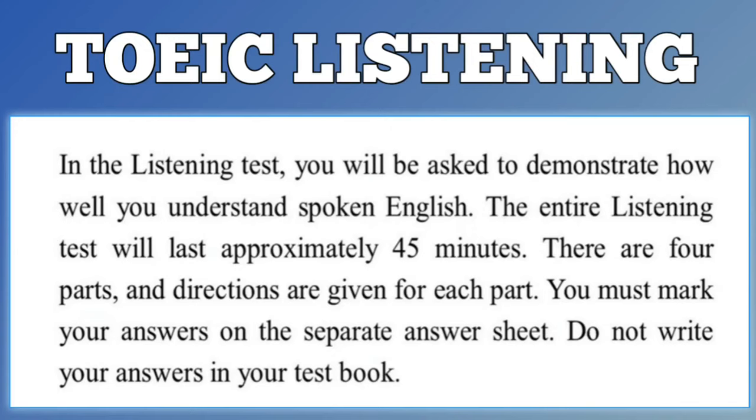Listening test. In the listening test, you will be asked to demonstrate how well you understand spoken English. The entire listening test will last approximately 45 minutes. There are four parts, and directions are given for each part. You must mark your answers on the separate answer sheet. Do not write your answers in your test book.